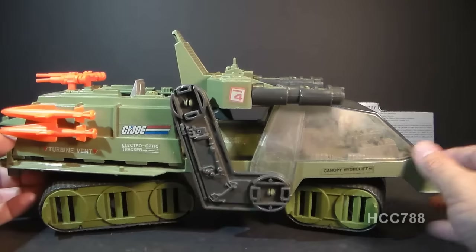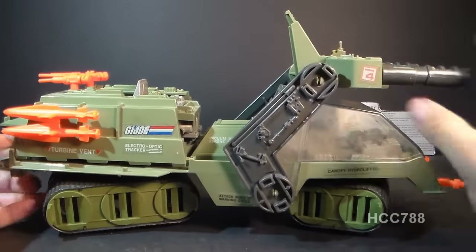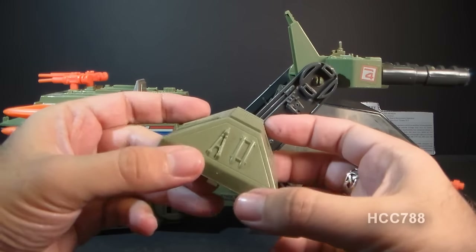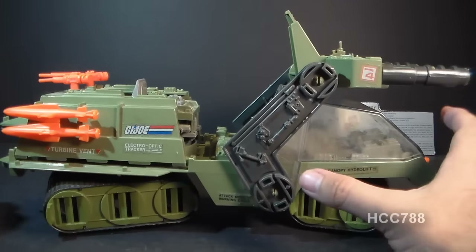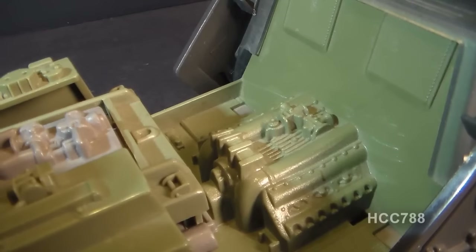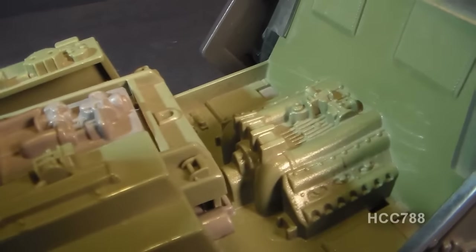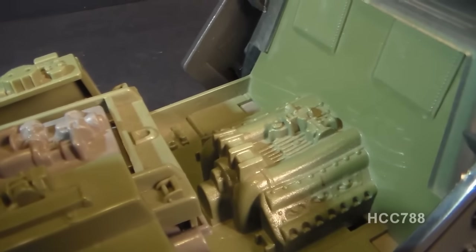When we move the top cannons out of the way, we can access the engine cover. Remove that — it's got a little bit of detail on it, some tools, which is kind of cool. Remove the engine cover and you can see some engine detail. It's pretty well detailed and looks like a pretty powerful engine, which it would have to be to run a big vehicle like this. Excellent detail there.